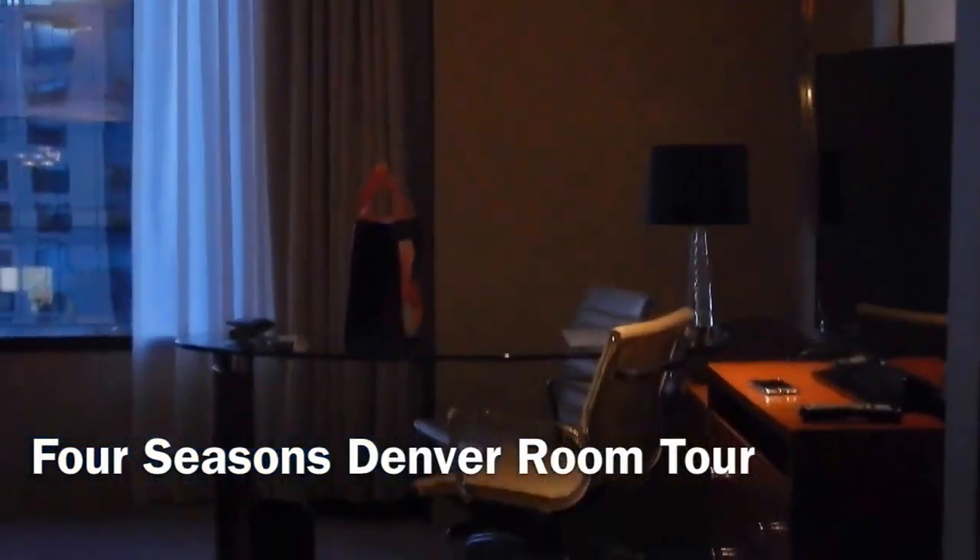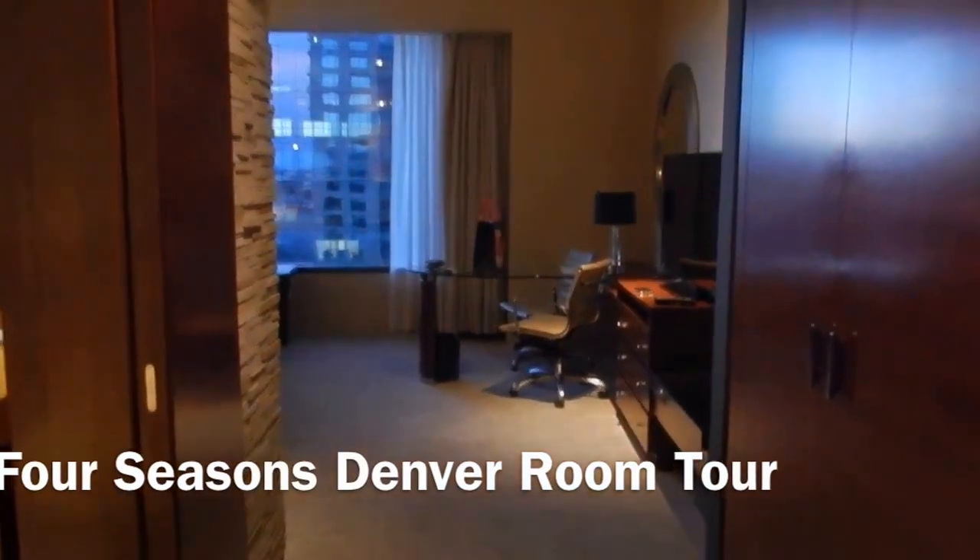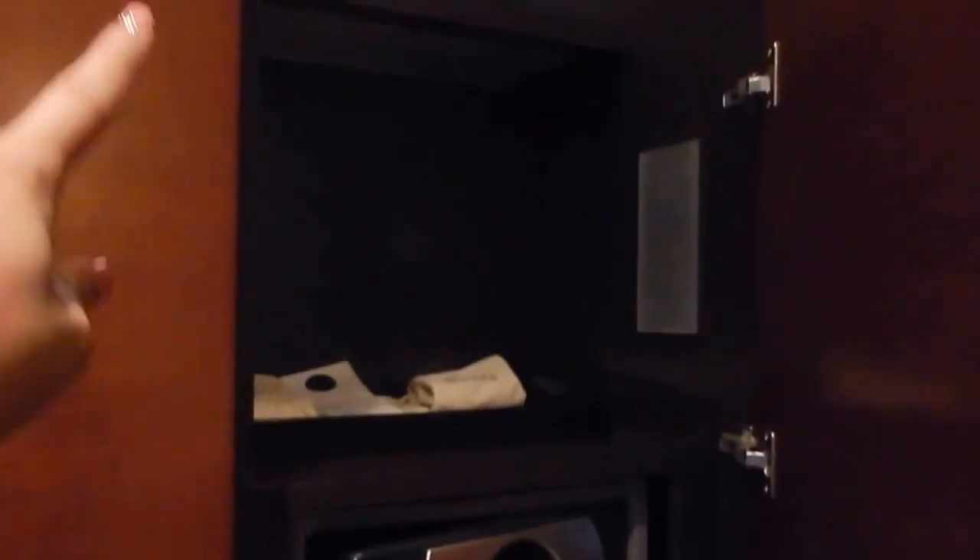This is our suite at the Four Seasons. When you walk in, just to the right there is some closet space — a closet with an umbrella. And then on this side is the safe, laundry bags, and some drawers.